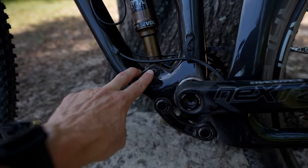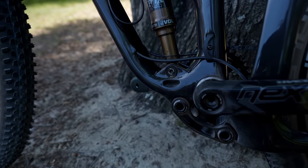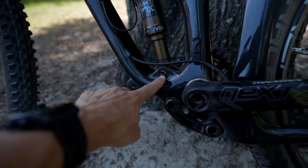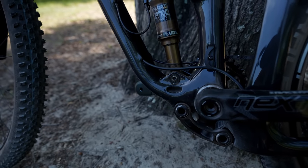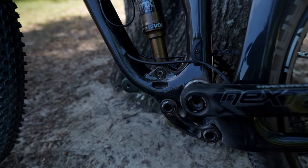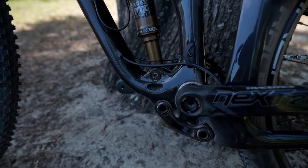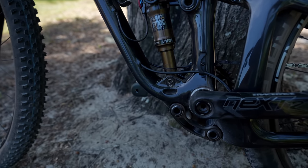This is the flip chip that changes the geometry — I changed it yesterday because it came in the low setting. It is the easiest flip chip I've ever changed. All you do is remove the lower shock bolt, flip the chips around, and put the shock bolt back in. You don't even really have to remove the rear tire. It takes like a minute or two — just torque it back to 12 newton meters and you're ready to roll with a different geometry.